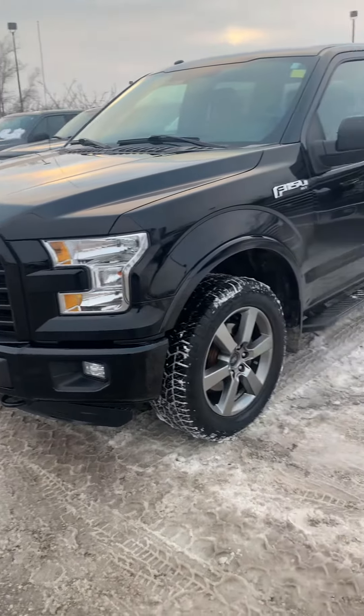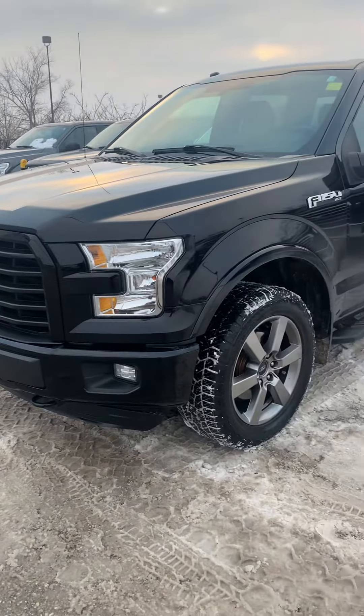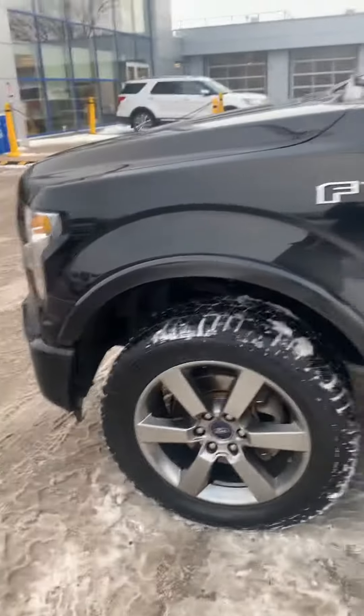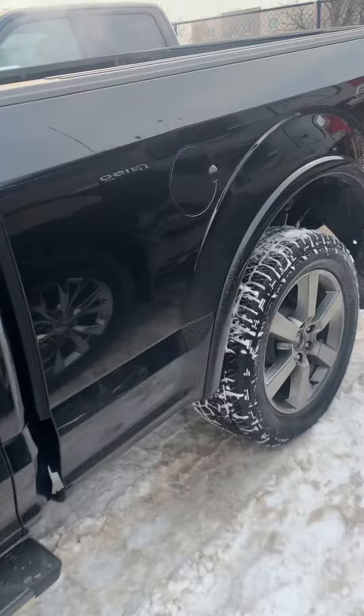Hey Jason and Jaden, it's Jodi Stepenschuk from Birchwood Ford here showing you the 2016 5L XLT Sport 302A. Just showing you the outside condition — there's no dents, I haven't even seen really a scratch on it. It's in very good condition.